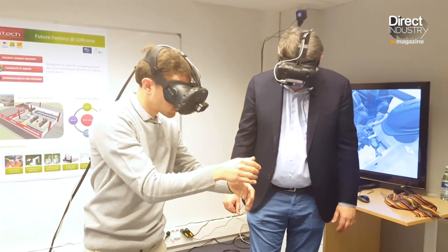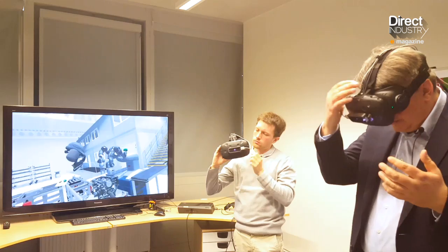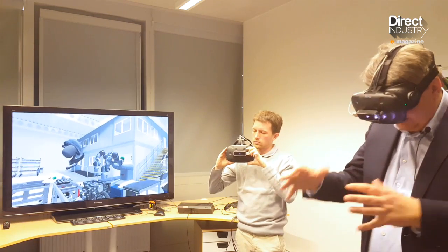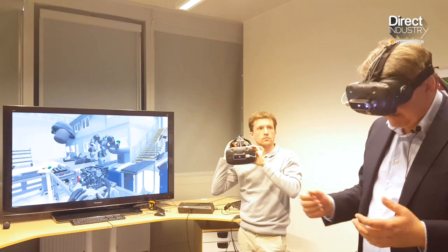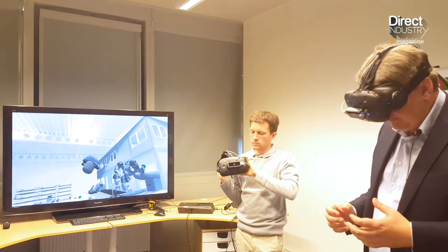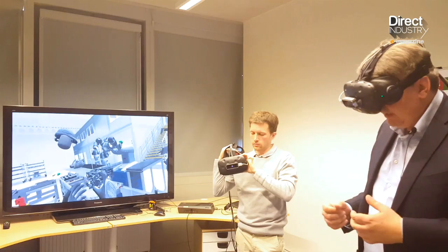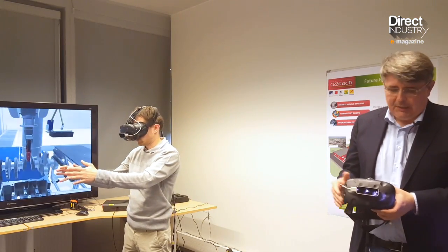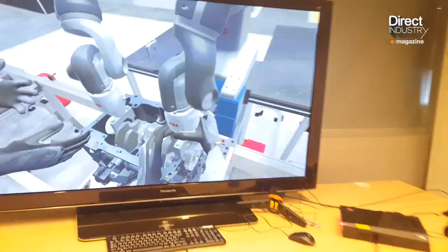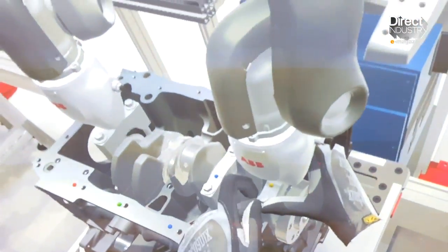The setup consists of a virtual reality headset with a small camera to detect the position of the hands. There's also the XDE software developed by CEA List, which enables programming of mechanical gestures so they control the robot in a natural way. The team is working with industrial partners on software ergonomics to create something easily used by non-experts, with the goal of having line operators provide feedback and use the system themselves.